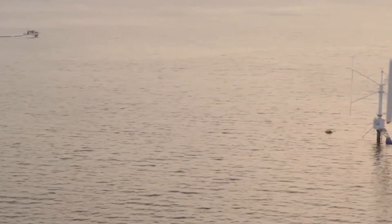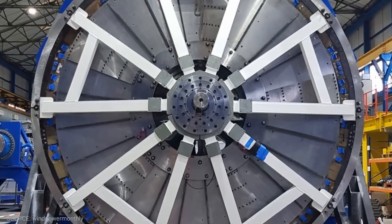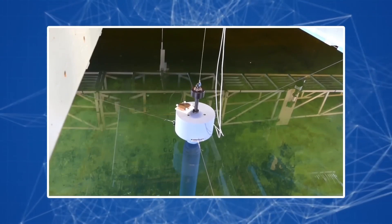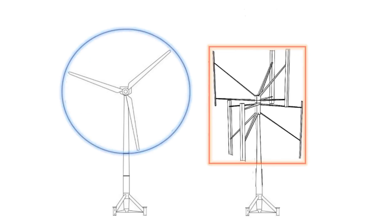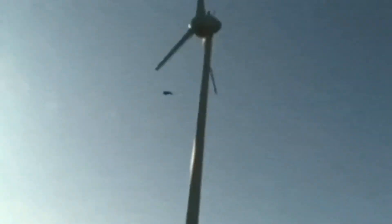Wind turbines with a vertical axis provide a number of advantages over wind turbines with a horizontal axis. They take up a little footprint and their installation necessitates only a little bit of room. They are able to function effectively under wind conditions that are turbulent or irregular, including those that are typical in metropolitan locations. When compared to their horizontal equivalents, vertical turbines have a lower noise profile and a lower danger of bird strikes.